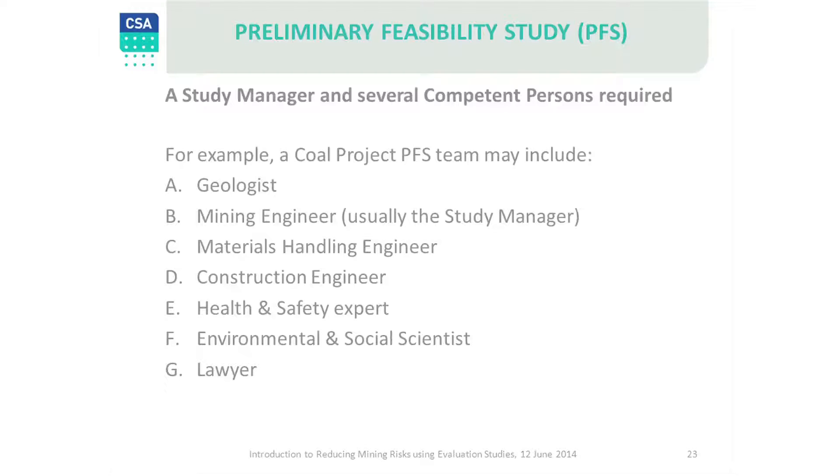Companies may choose to undertake their own pre-feasibility study; however, in practice many of the sections are undertaken by independent consultants who are specialists in their fields. Generally, funding parties insist that the data, geology, resources and reserves are signed off by an independent consultant, as these inputs are critical to the entire study.